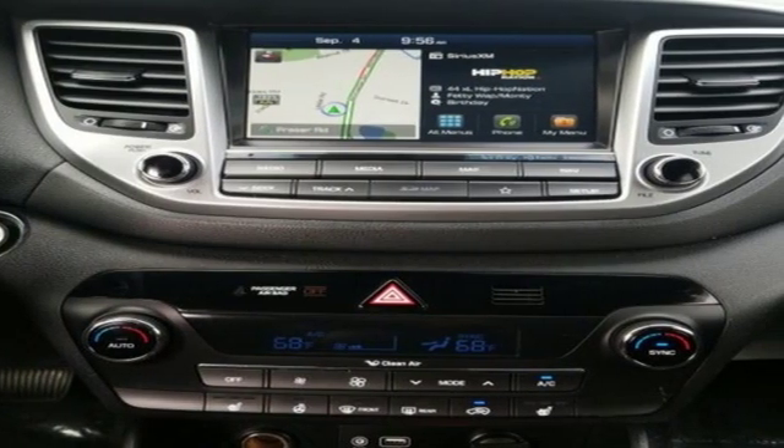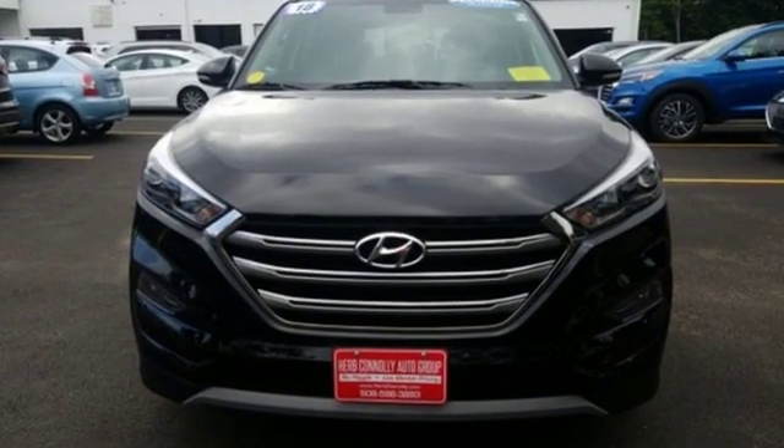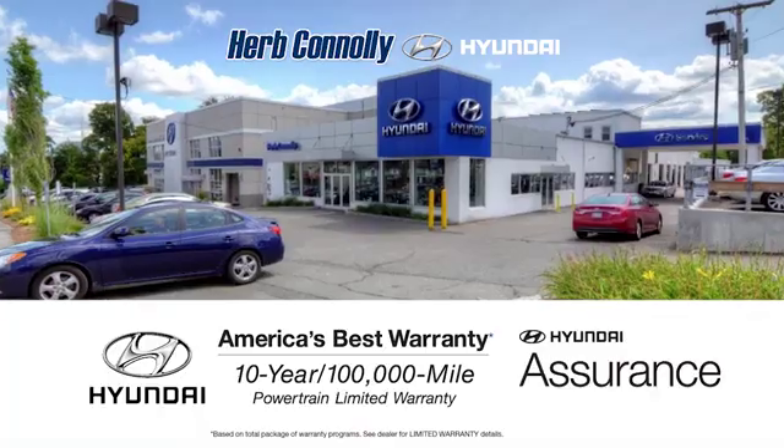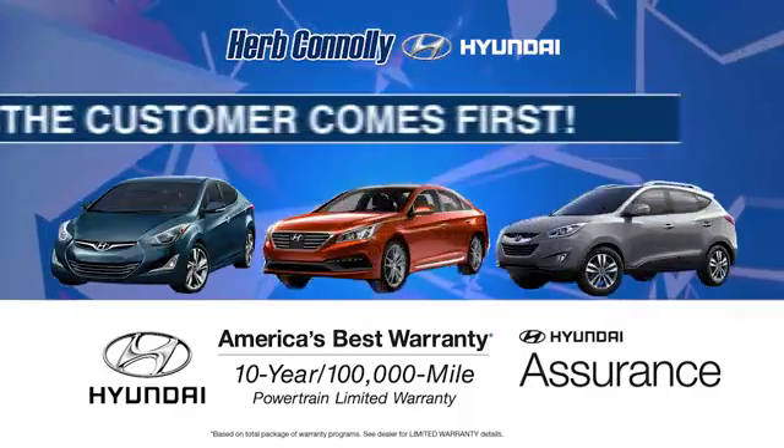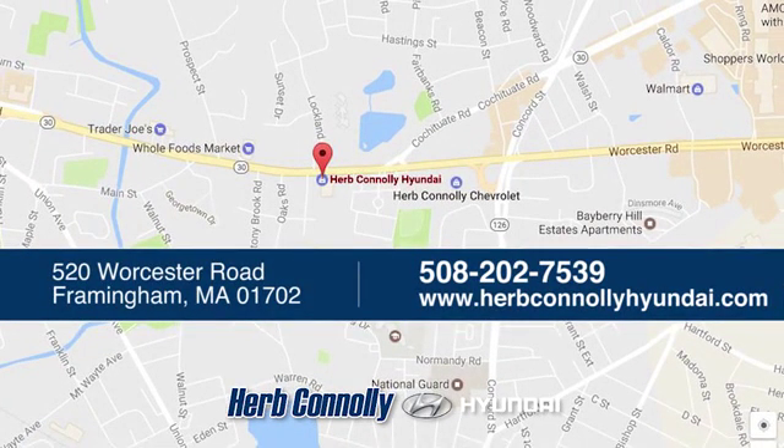Hyundai's attention to detail means a better driving experience for you. You need to drive it to believe it — see it for yourself today. Welcome to Herb Connolly Hyundai, where the customer comes first. We're conveniently located at 520 Worcester Road in Framingham, Massachusetts.